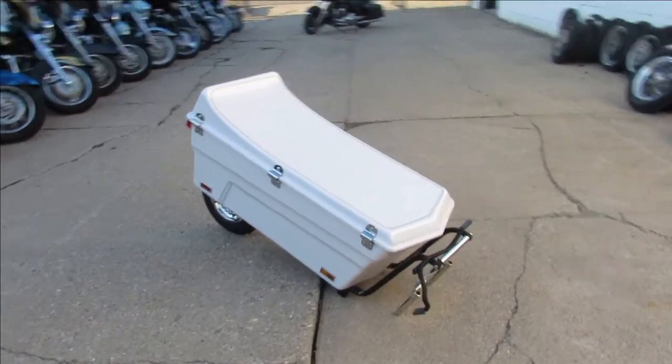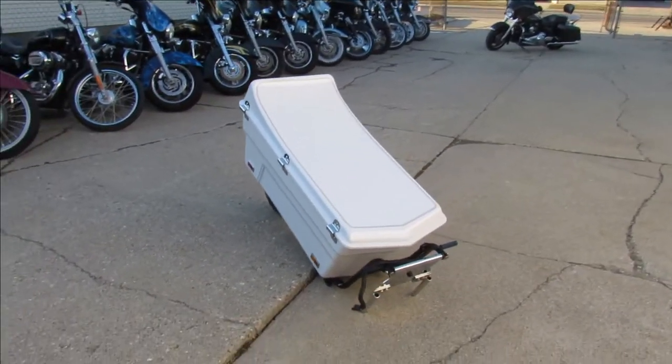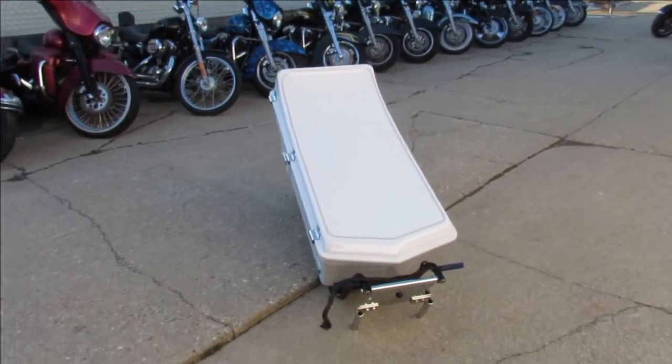Hey guys, ApprovalPowerSports.com here doing some videos on some stuff we just got in. We got a little motorcycle tow-behind trailer here for sale, let's check it out.